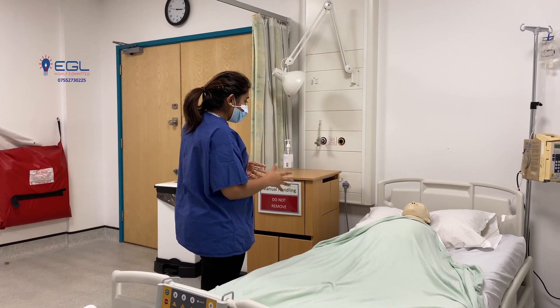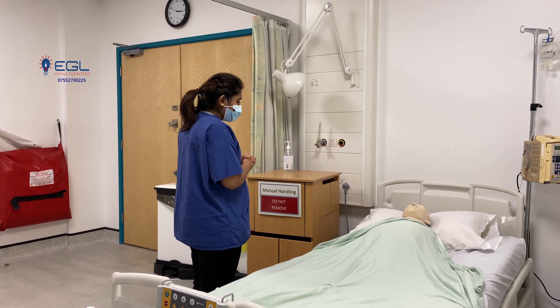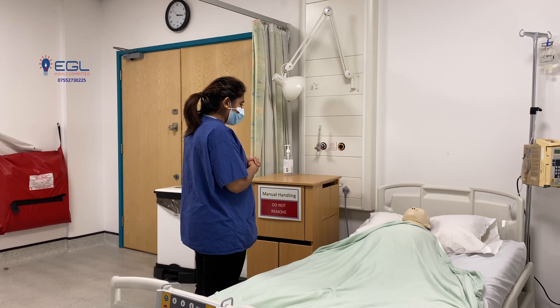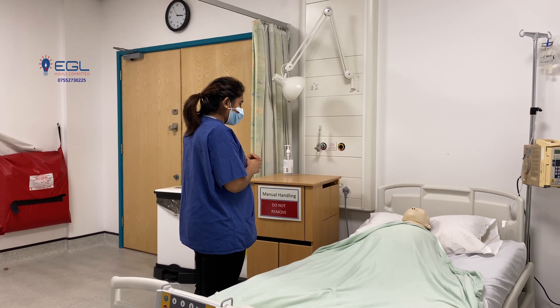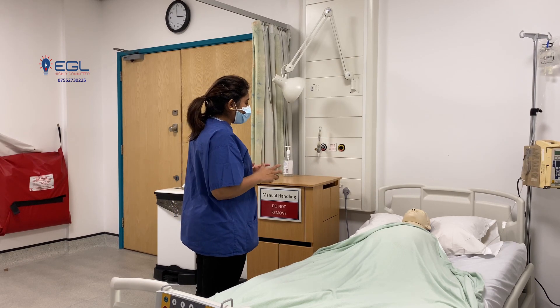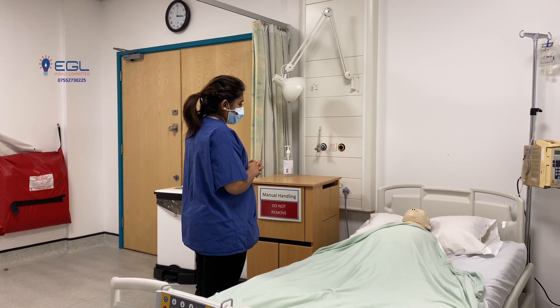So I came here to do the wound assessment as I said. Do you have any pain anywhere around your wound? Yes. So on a pain scale from 0 to 10, 0 being no pain and 10 being the worst pain, how will you rate the pain? I will take it as 5.